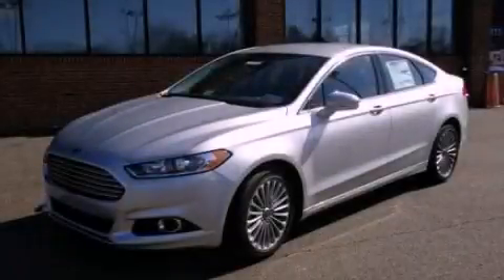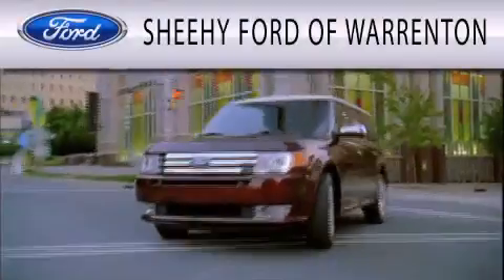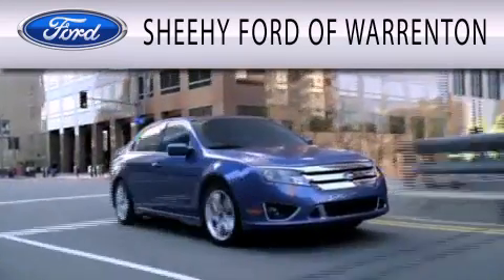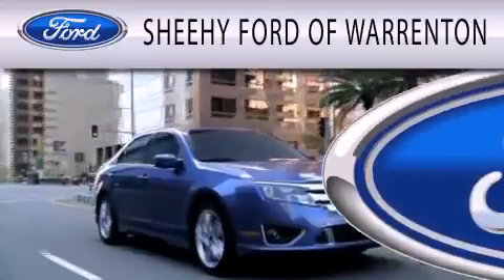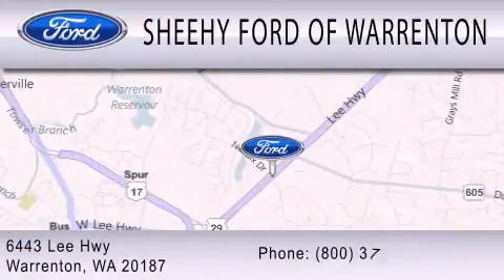This vehicle is sure to sell fast. Call and arrange your test drive today. Sheehee Ford of Warrington is dedicated to doing everything possible to ensure that the experience you have selecting your next vehicle is as pleasant as possible. We're located at 6443 Lee Highway in Warrington.